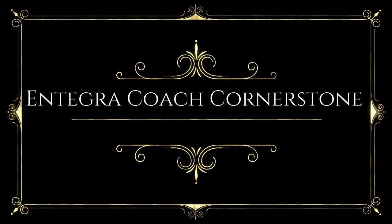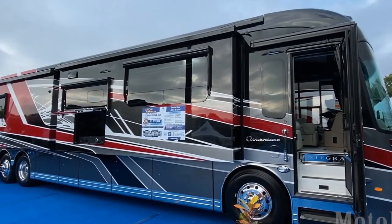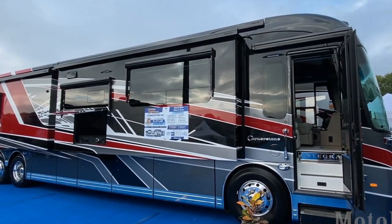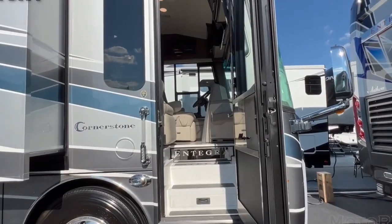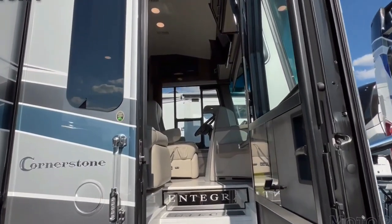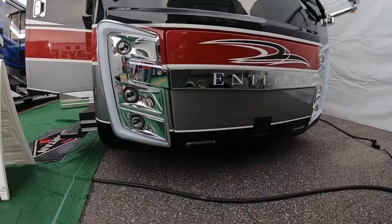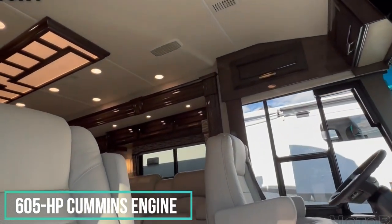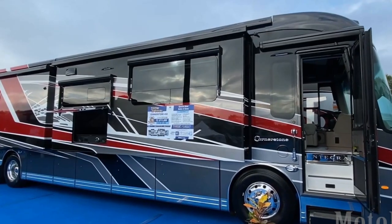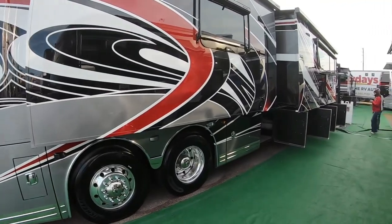The Integra Coach Cornerstone has been one of the best-selling luxury RVs for years, and for good reason. This vehicle is well known for delivering style and comfort, along with exceptional dependability and performance. Like other manufacturers in this segment, Integra uses a 605 horsepower Cummins engine to keep the Cornerstone motoring along, but everything else about this model is unique and alluring.